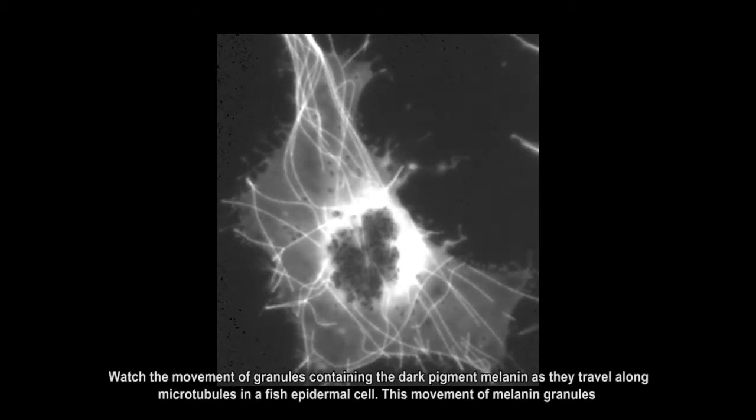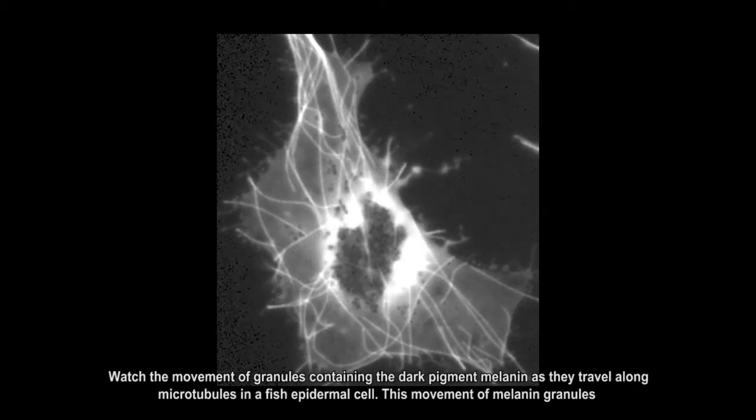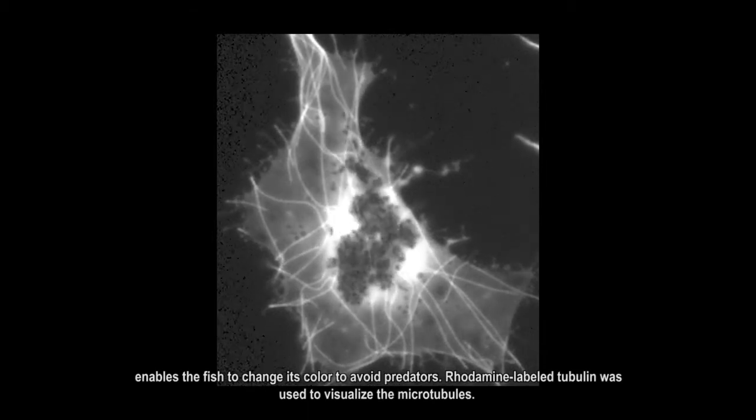Watch the movement of granules containing the dark pigment melanin as they travel along microtubules in a fish epidermal cell. This movement of melanin granules enables the fish to change its color to avoid predators.